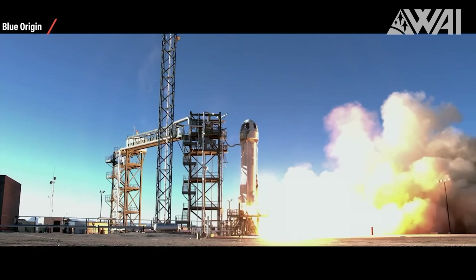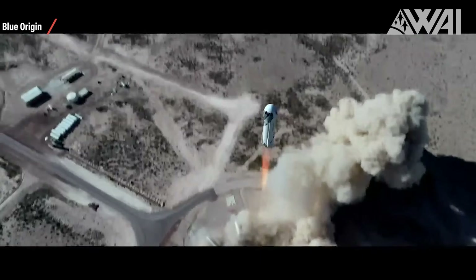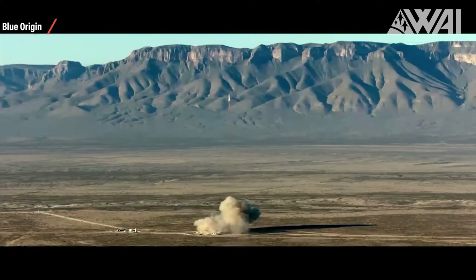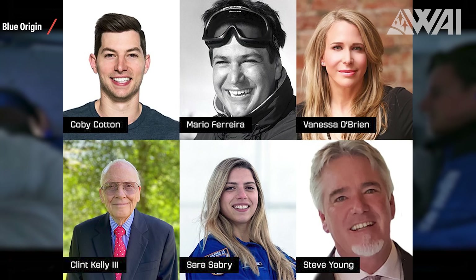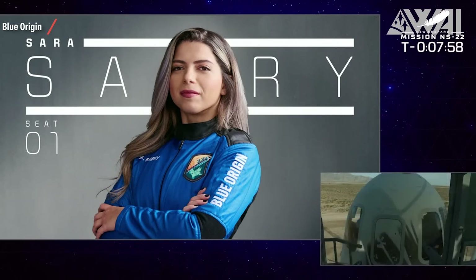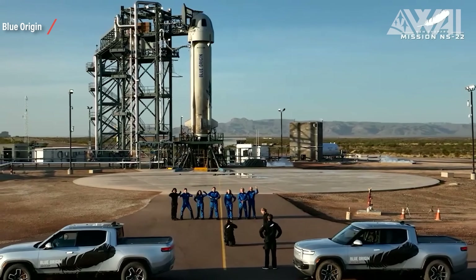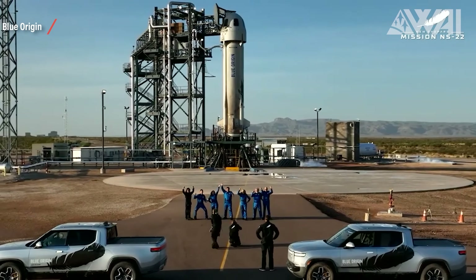Next up at 13:30 UTC, we had Blue Origin's New Shepard NS-22 lifting off from Launch Site 1 near Van Horn, Texas. The crew: Kobe Cotton, Mario Ferreira, Vanessa O'Brien, Clint Kelly, Sarah Sabri and Steve Young — welcome to the club! Sarah Sabri became the first Egyptian ever to visit space and Mario Ferreira did the same for Portugal. Kobe Cotton, co-founder of the YouTube channel Dude Perfect, held up the content creator flag and got his seat due to online voting. They reached 351,000 feet or 106 kilometers.